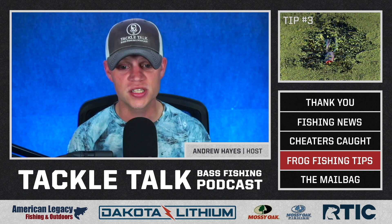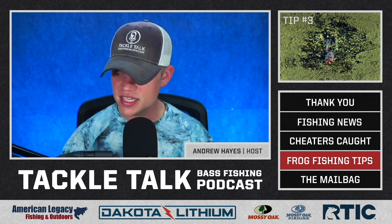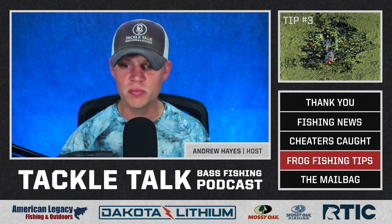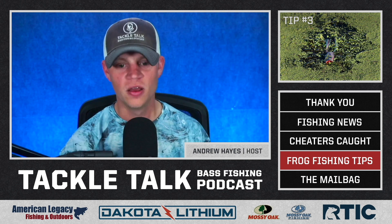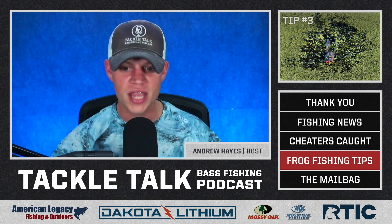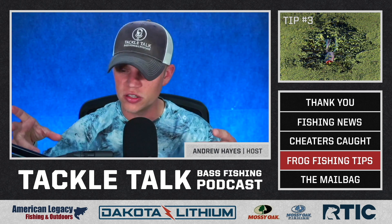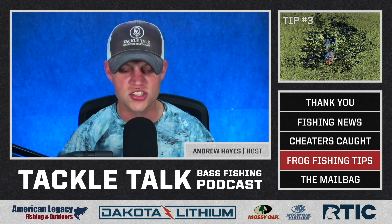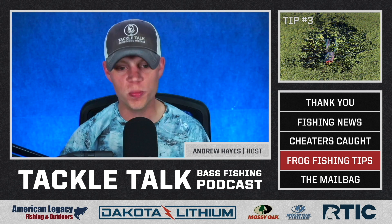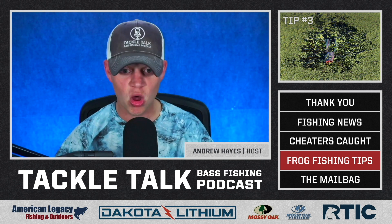Tip number three for frog fishing is something that helped me catch so many fish since I started doing it a few years ago, and it's easy to overlook — make sure to slow down or pause your retrieve when that frog hits a more open area in the vegetation. Let's say you cast your frog out onto a grass mat that has about 95% coverage but there are a few small openings, maybe the size of a dinner plate, where the grass is just a little thinner. Cast your frog way past that, then slowly work your frog toward that opening, and then once that frog crosses the threshold from the grass mat to that small opening, kill it.